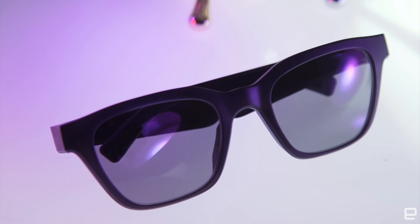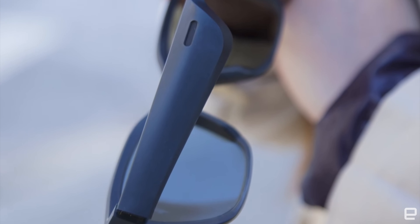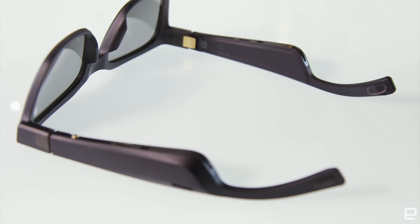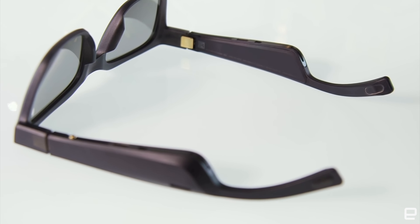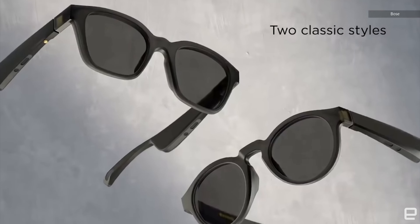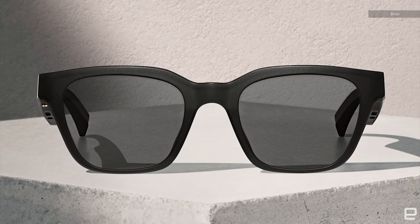Speaking of sound and earbuds, we also have the Bose Frames. One of the coolest things about these sunglasses is that they have a built-in speaker and a mic too. I must say these really look like a spy glass — like the EDITH glasses from Avengers or Spider-Man, giving me some serious Tony Stark vibes. There are a few designs of these sunglasses available. I'm going to give it an 8 out of 10.